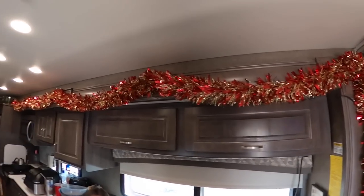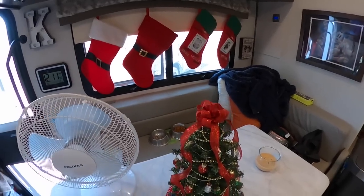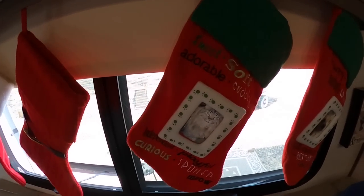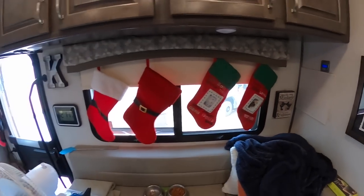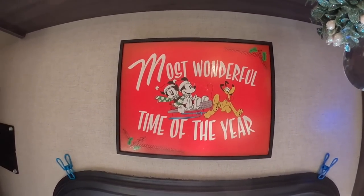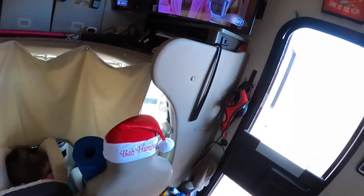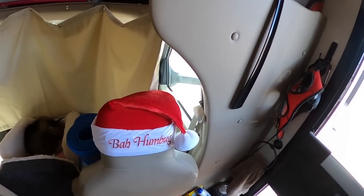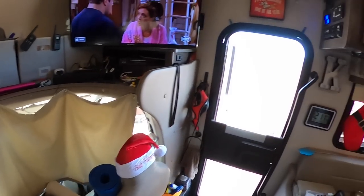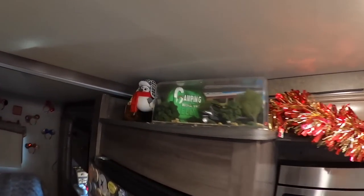Candace already has her Christmas decorations up — there's our garland, there's our little tree. The lights aren't on right now but it looks pretty cool lit up at night. There are our stockings — Chloe's and Nanny's. We got mistletoe above the door and she's got this little Disney Christmas picture thing, plus some covers on the seats.